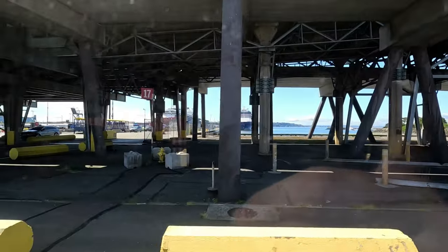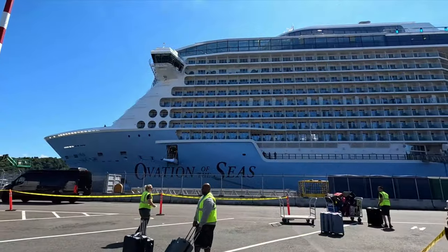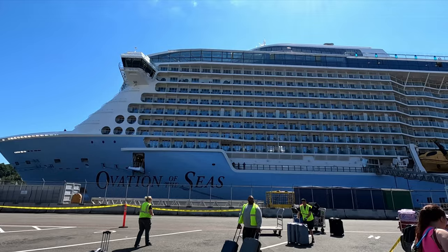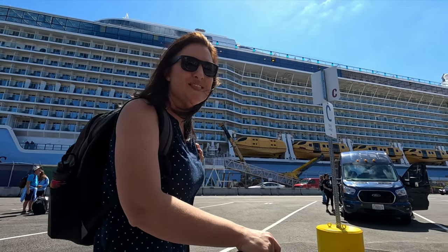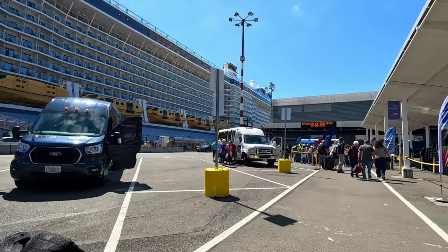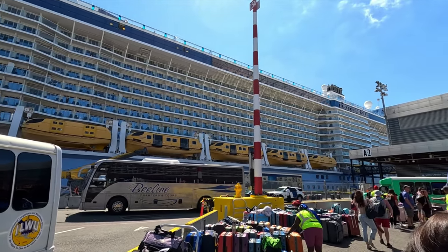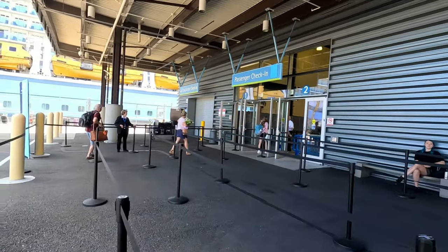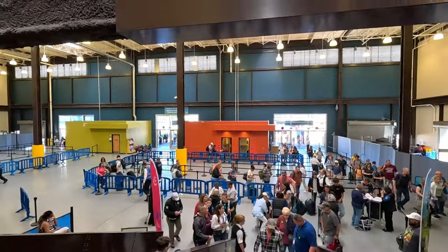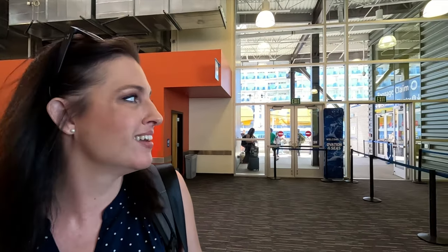Looks like there are two ships in port today — we've got the Celebrity Solstice and of course the beautiful Ovation of the Seas. We just need to drop off our bags, go through the line — which there's not much of this morning — do our check-in and we'll be all set. Zero wait to get on the ship — that's amazing, we're walking right on right now!